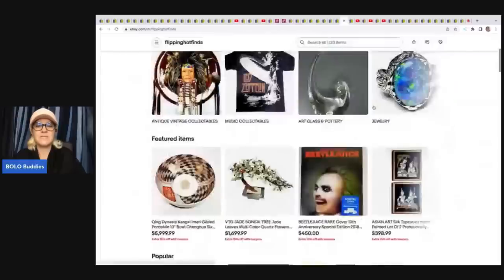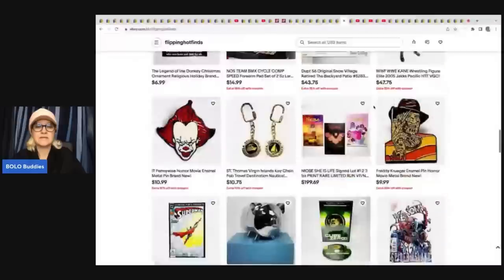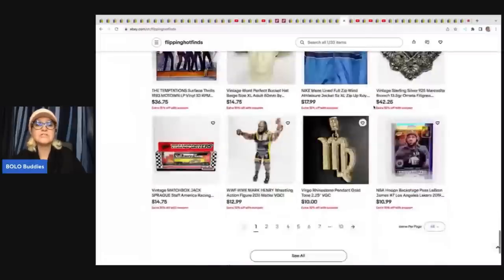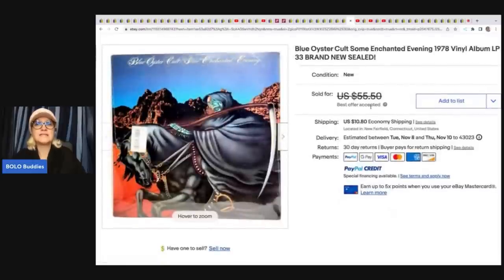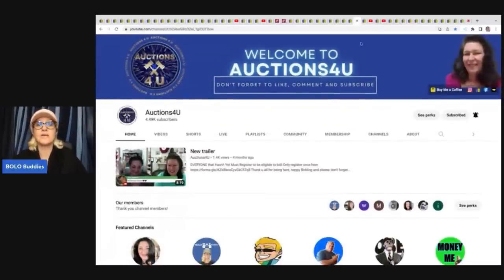Flippin' Hot Finds is an awesome eBay store with lots of variety. She sold a Blue Oyster Cult 'Some Enchanted Evening' 1978 vinyl LP. This came from a YouTube auction — she got 25 albums from Auctions for You for $35, so cost of goods was approximately $1.40. She took a best offer of $40 plus shipping. Definitely check out Auctions for You if you're looking for inventory.